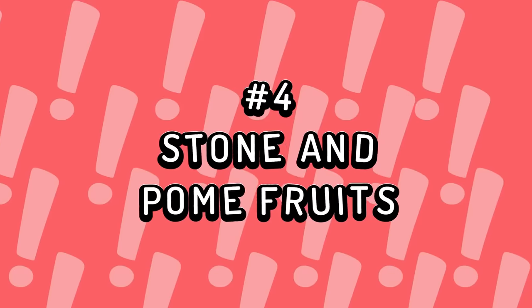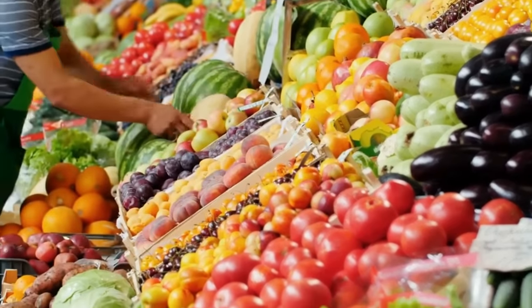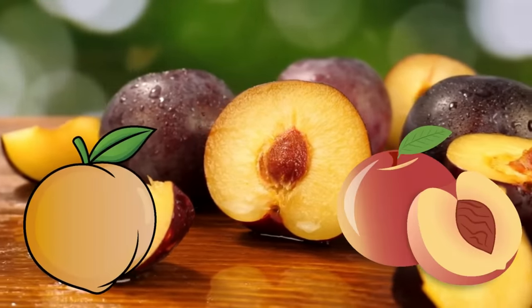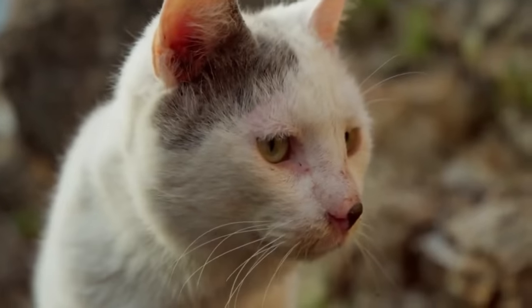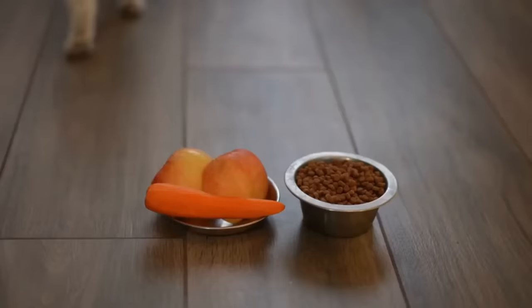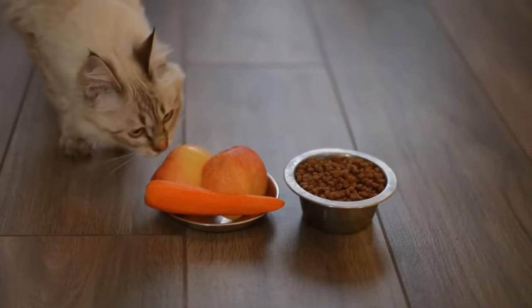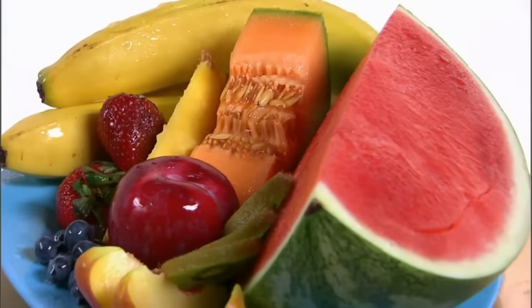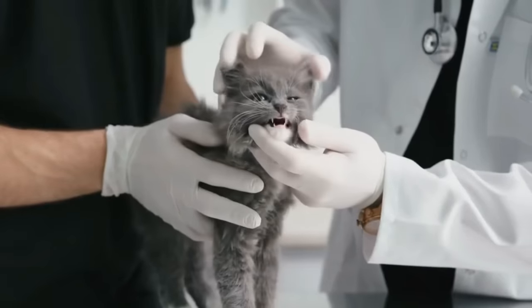Number 4: Stone and pome fruits. Generally, fruits aren't suitable for cats, but some can be lethal. Stone fruits like plums, apricots, and peaches are particularly dangerous because their pits contain toxic cyanide. This can cause symptoms such as vomiting, rapid heart rate, and respiratory distress, which can become life-threatening. Even smaller fruit seeds like those in apples contain cyanide, although in lesser amounts. Ensure your cat doesn't access any fruits with stones or seeds, as swallowing them can also cause choking or bowel obstruction.